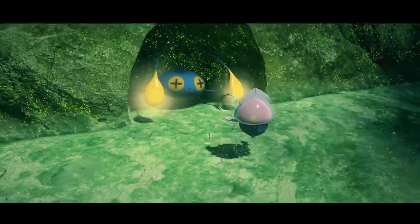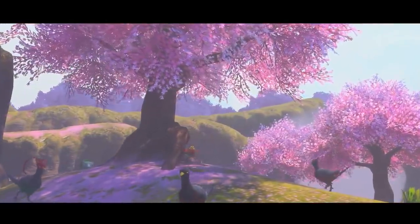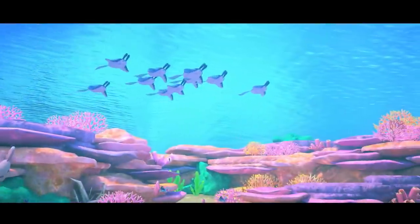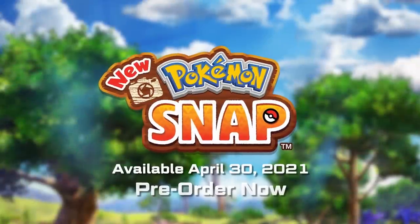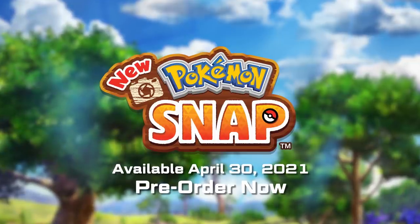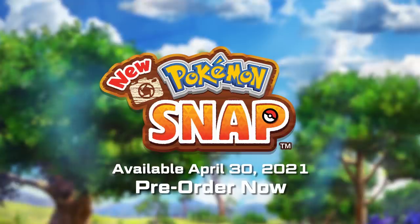These are but a few of the Pokémon habitats you may come across while traveling through the Lentil region. What other discoveries might you unearth as you're exploring? New Pokémon Snap! Available April 30th, only on the Nintendo Switch System.